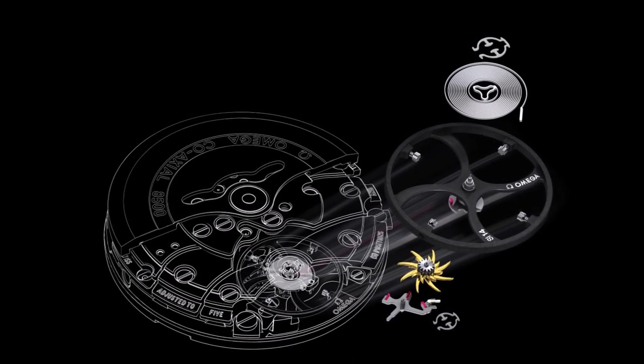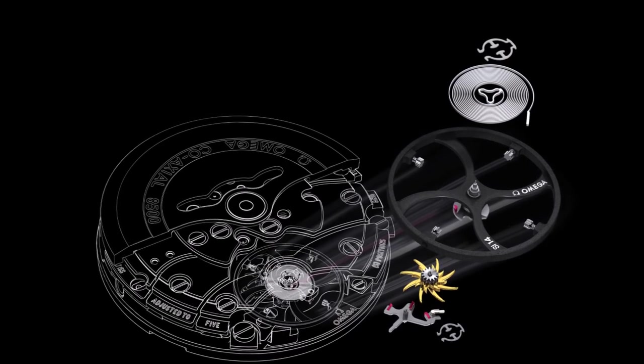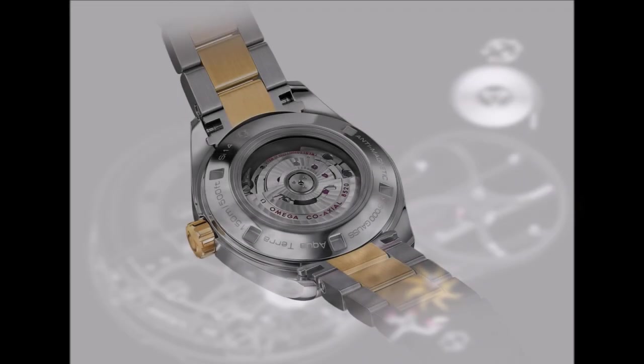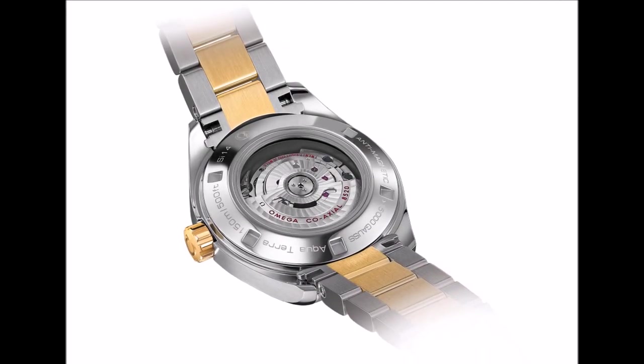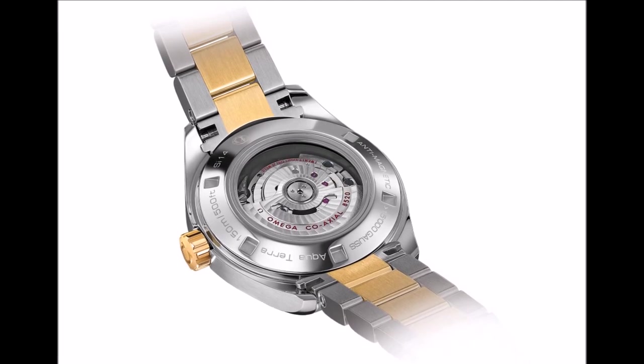This year, the brand has announced the evolution of the revolution with its new Master Coaxial calibers, marking a dramatic step forward in terms of the robustness and reliability of the brand's flagship mechanical movements, both in men's and women's watches.